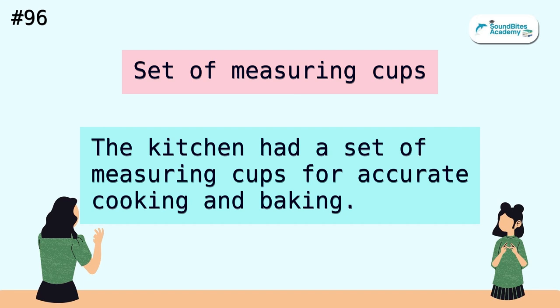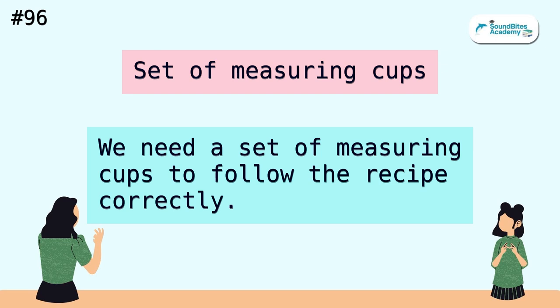Set of measuring cups. The kitchen had a set of measuring cups for accurate cooking and baking. We need a set of measuring cups to follow the recipe correctly.